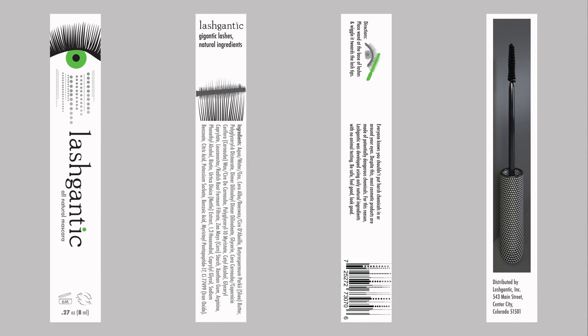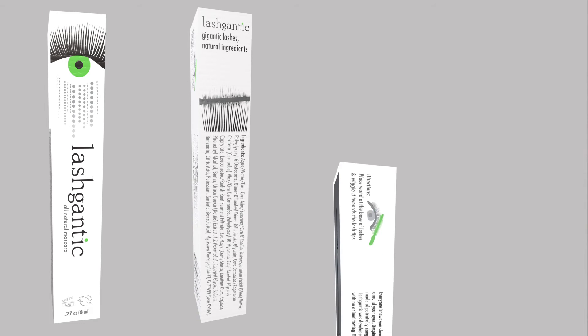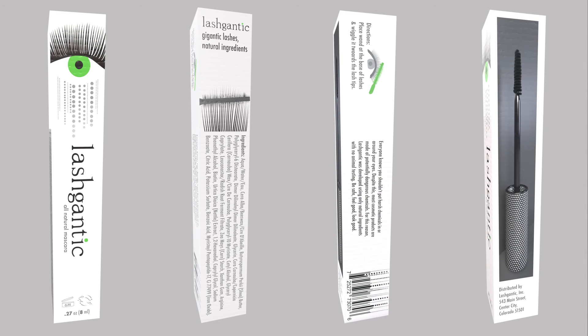The outer packaging for the mascara again uses the same format as the adhesive box. Most of the text here reads down to better fit the smaller space and increased amount of type on the ingredients list. The direction illustration shows the product as the only element with color, just like with the other packaging. Again the inside product is shown on the package so people know what they're getting.